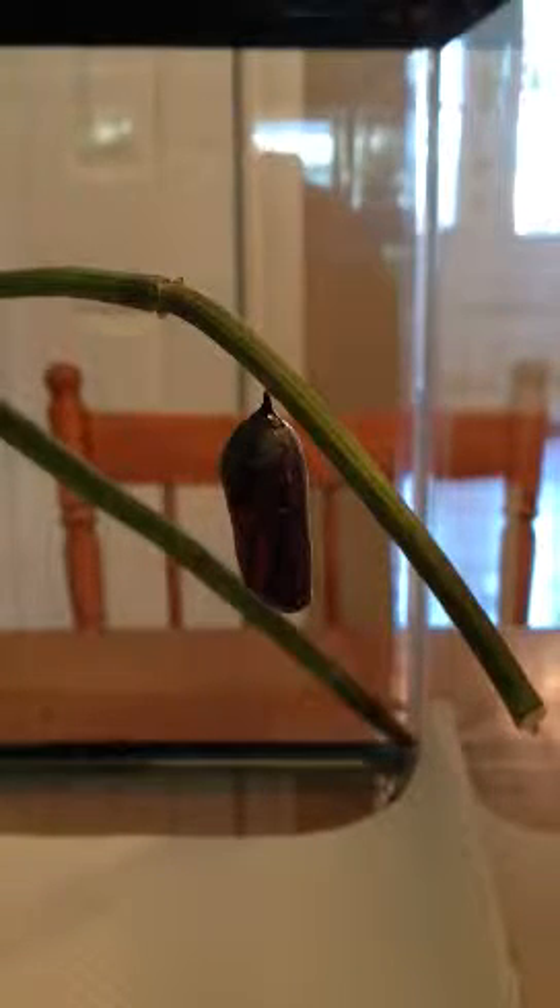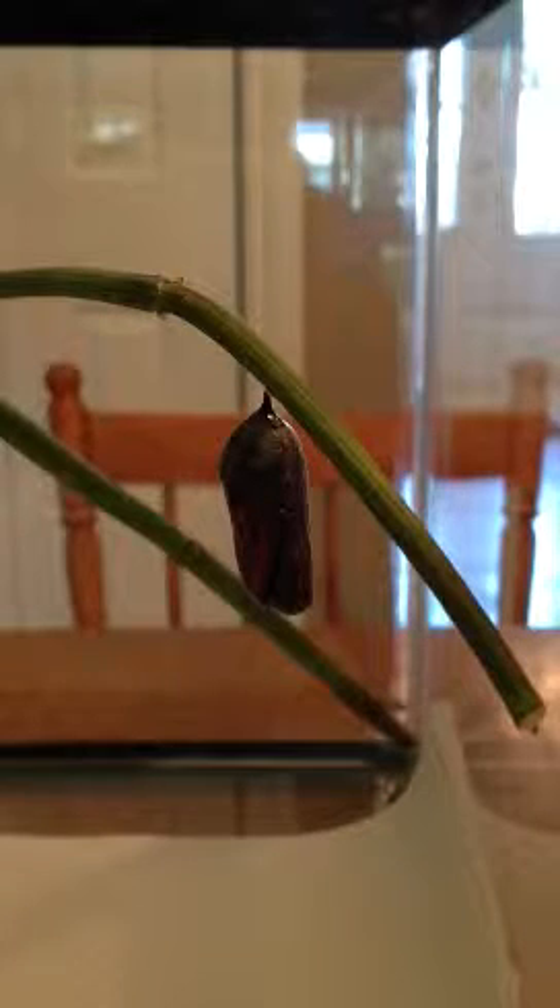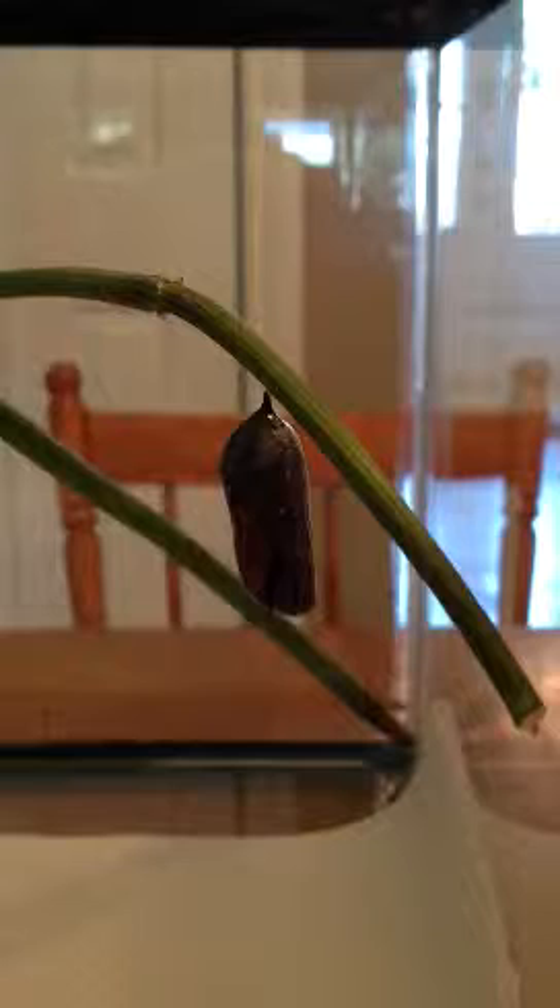Oh my god, look at that — it's opening! It's coming out, it's so exciting. Jay, stop, stop!